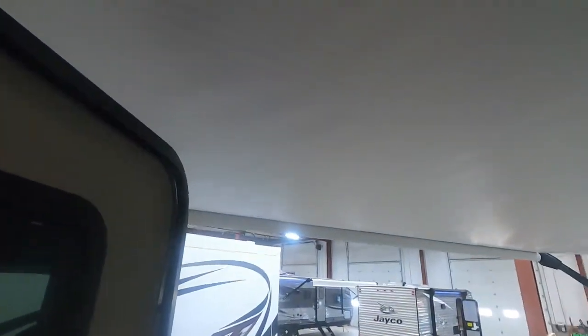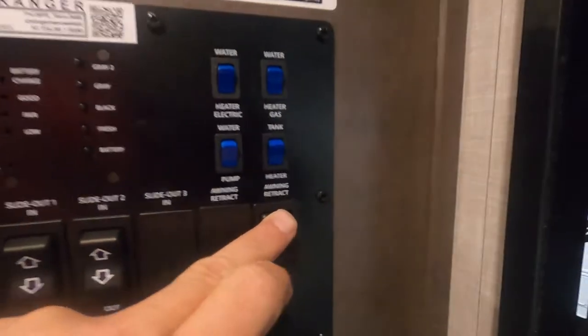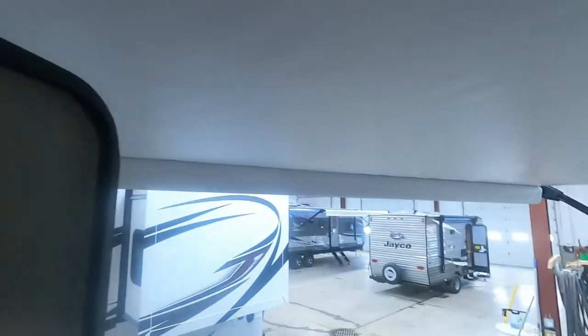For your awning, you only want to run that out until the flap falls down to 90 degrees. You can see that brown bar shows you how far you want to run it out. Hit retract and it comes back in rather quickly.